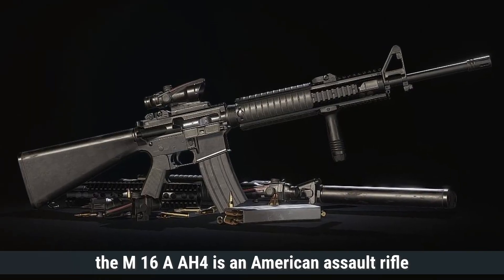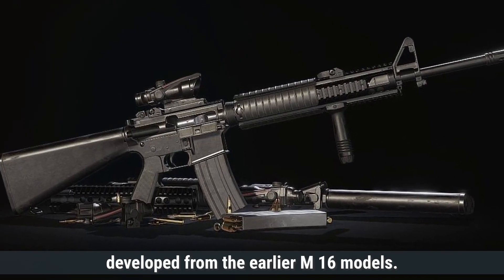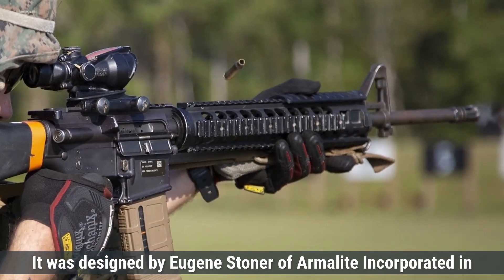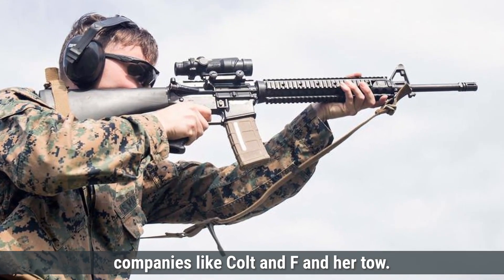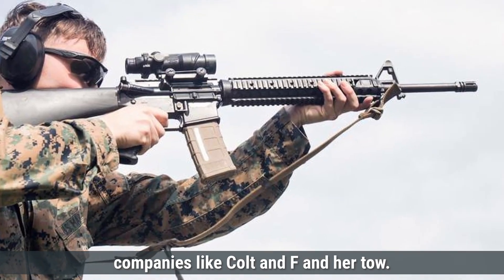The M16A4 is an American assault rifle developed from the earlier M16 models. It was designed by Eugene Stoner of Armalite, Inc. in the late 1950s and later manufactured by companies like Colt and FN Herstal.